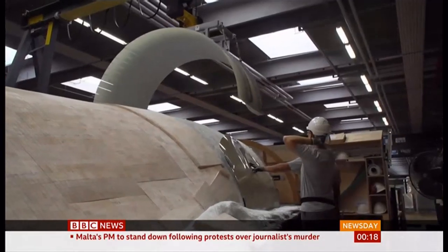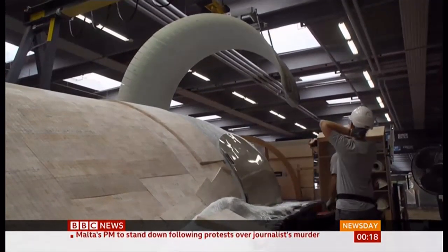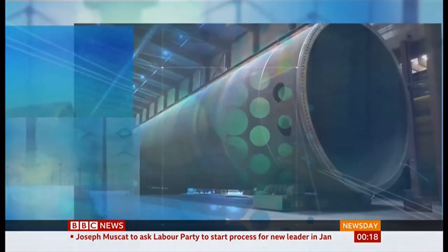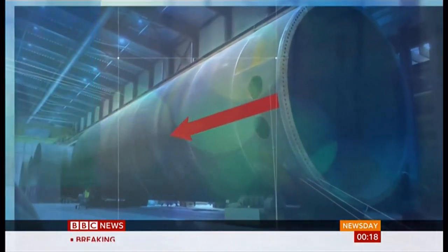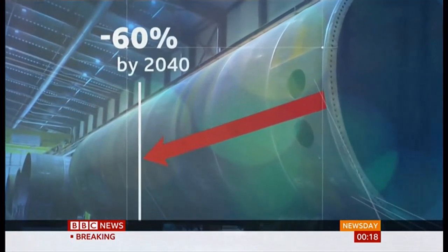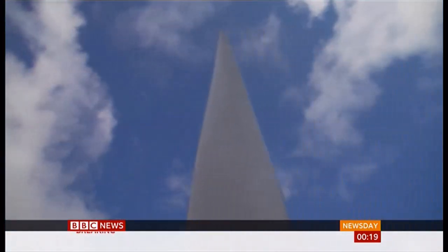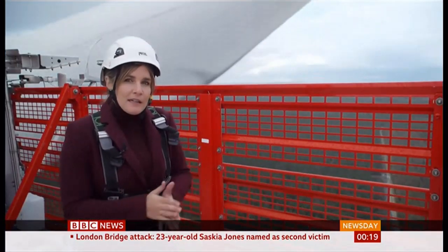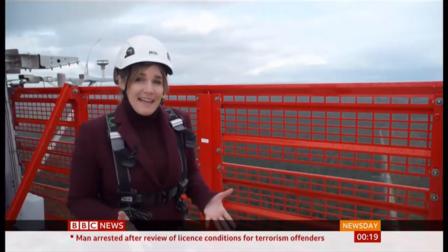While the blades have grown in size, the costs are shrinking. According to a new study by the Paris-based International Energy Agency, costs are set to fall a further 60% by 2040. Every time these blades make a full rotation, this turbine generates enough power for the average European household for a day.